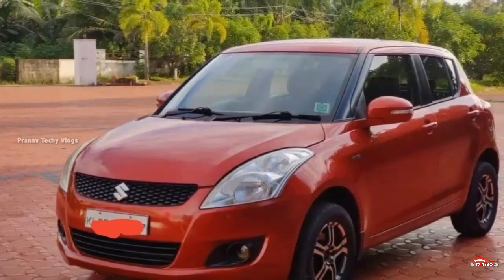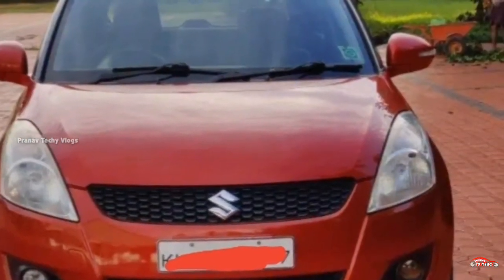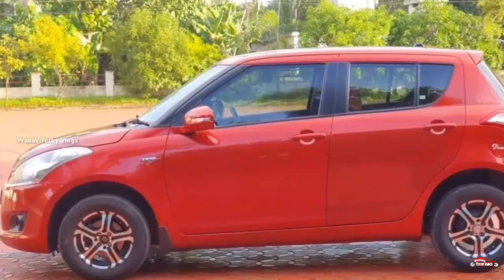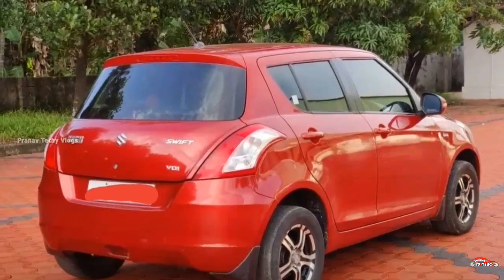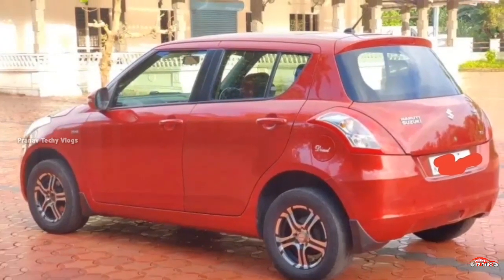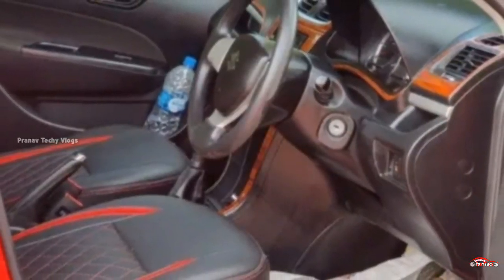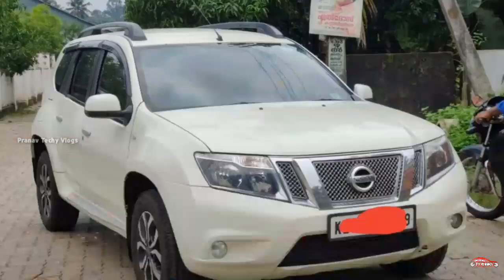The tires are new. Alloy wheels are available. The tires and structure are in good condition. This can be registered and you can get it straightaway. Click the contact button for more details.